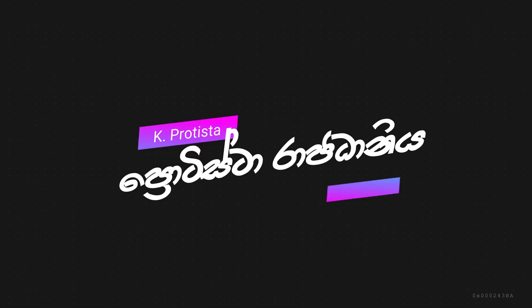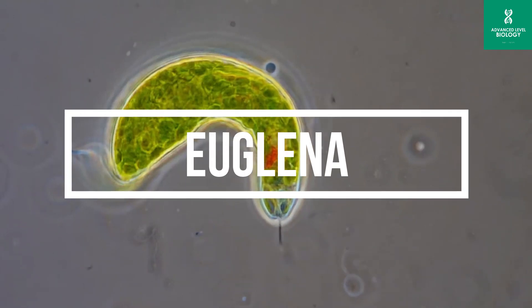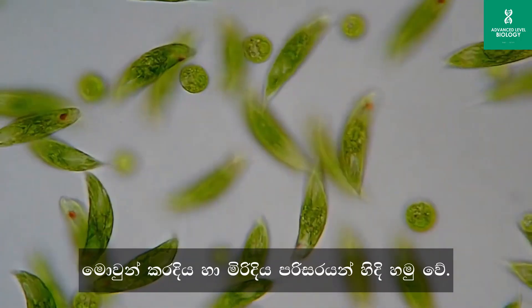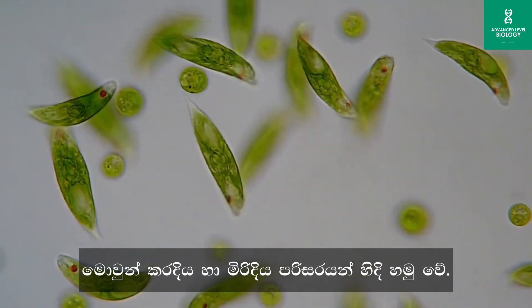Today we are going to talk about Kingdom Protista. Euglena is a genus of single-celled microorganisms known as protists. Euglena are typically found in freshwater environments such as ponds and lakes, although some species can also inhabit marine or brackish waters.